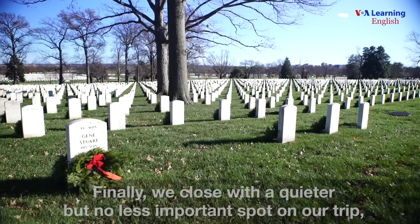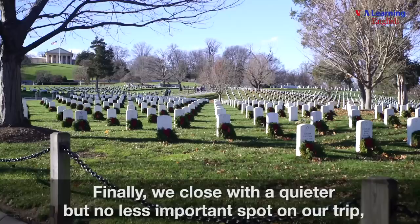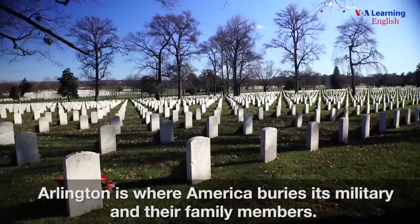Finally, we close with a quieter but no less important spot on our trip: Arlington National Cemetery. Arlington is where America buries its military and their family members, and it is important to remember them at this time of year.